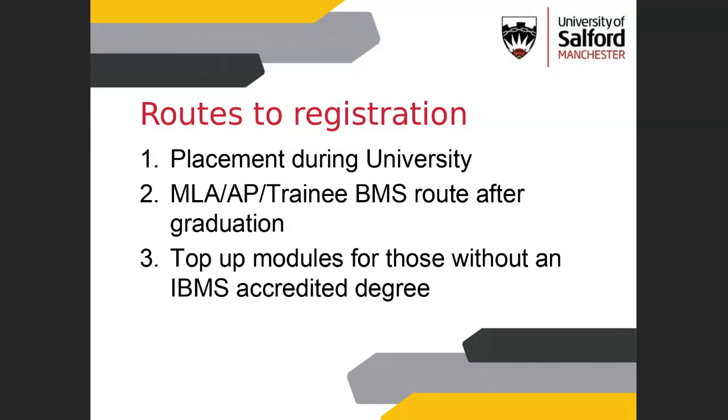If you don't do that, that's fine — it doesn't mean you can't become a BMS. You could also go on to take up a medical laboratory assistant post, an associate practitioner post, or a trainee BMS post that doesn't require the portfolio after graduation. Those trainee BMS routes are quite few and far between unfortunately, but MLA posts and AP posts are much more common, and depending on the type of lab you're in, they might give you the option to do the training required to become a BMS.